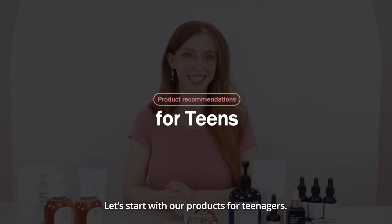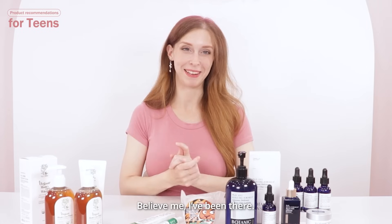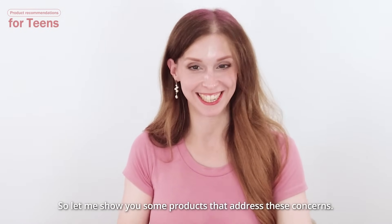Let's start with our products for teenagers. Many teenagers deal with pimples and acne. Believe me, I've been there, so let me show you some products that address these concerns.